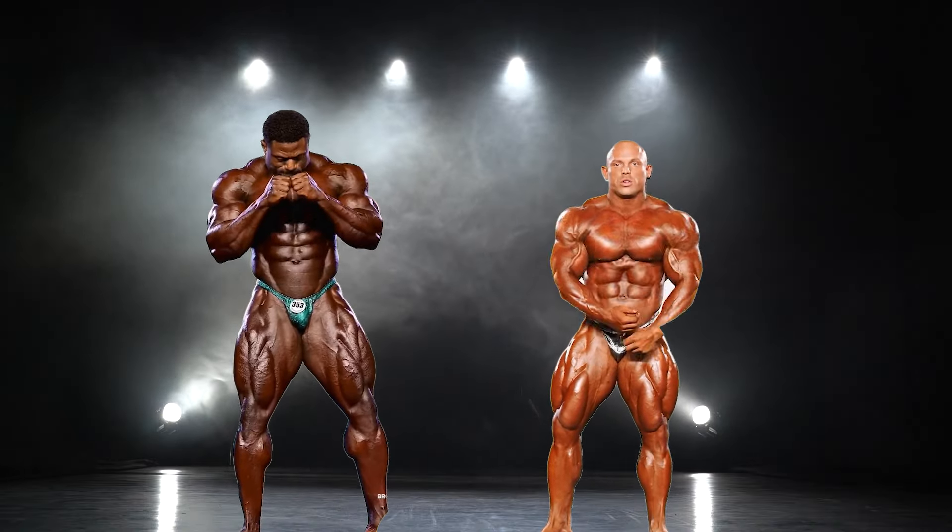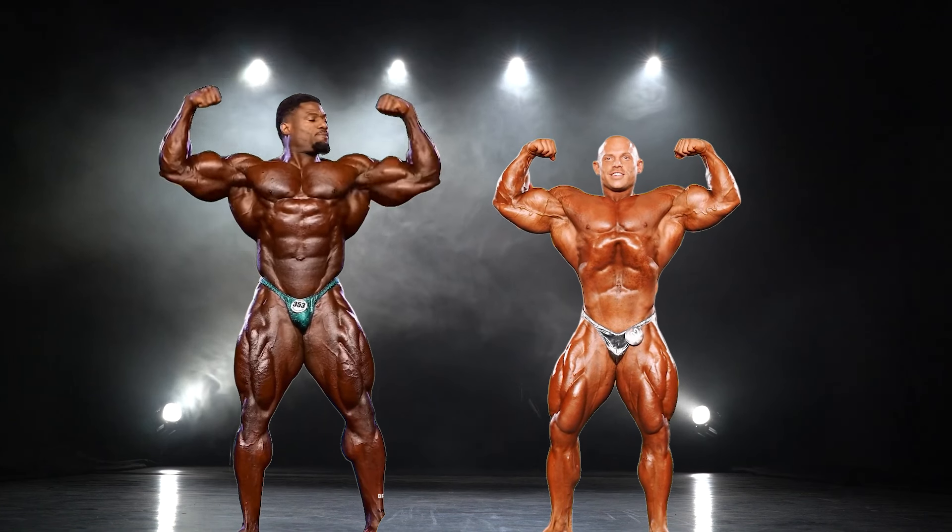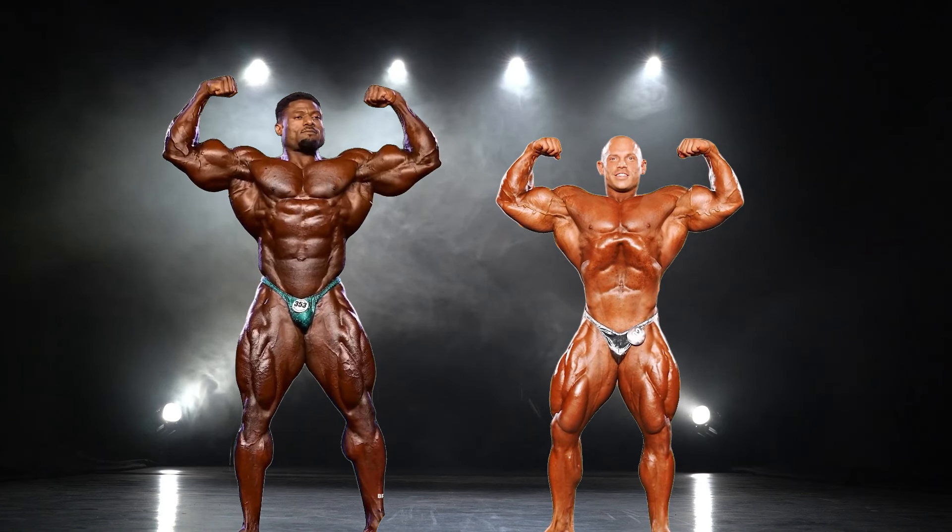The front double bicep is going to be an easy win for Andrew right away. He's not losing to Martin anywhere, beats him in a very dominant manner in the areas that he wins, and he has so much size and shapeliness. Both present comparable conditioning, however Martin has deeper cuts in the quads, whereas Andrew shows more detail in the arms and in the midsection. The only area that is close between the two are the quads, since Martin has some ridiculously large tree trunk legs, rivaling Andrew in size and having even more defined separation.